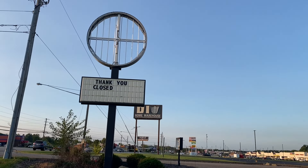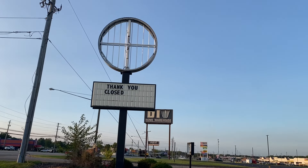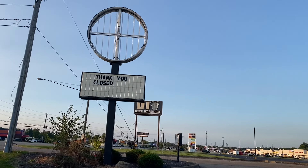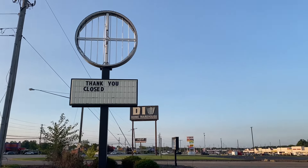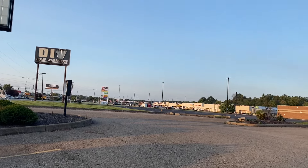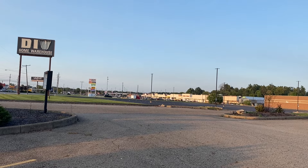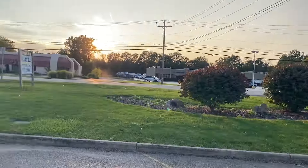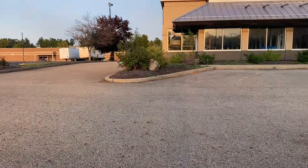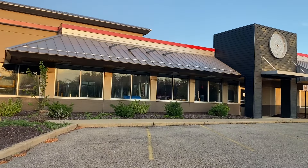I was just at the Howland former Burger King, which was demolished. And I was thinking I better go film this Burger King before they do the same to it. Interestingly enough, we also have this DIY home warehouse that's been abandoned since 2001 and still has a sign up. And then we have this abandoned Ponderosa. Let's look at this former Burger King with a playhouse.